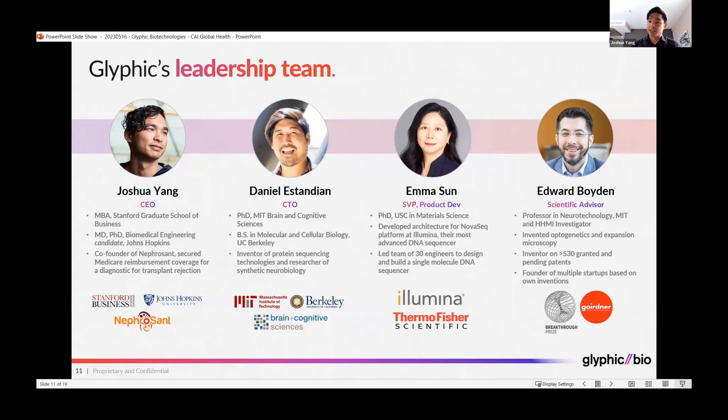Ed Boyden is previously known for inventing tools such as optogenetics and expansion microscopy and is an inventor on over 500 patents. We recently brought on a Senior VP of Product Development previously at Illumina, where she developed the architecture for the NovaSeq platform, their most advanced DNA sequencer, and most recently led a team of 30 engineers to design and build a DNA sequencer that has since launched in the IBD space.